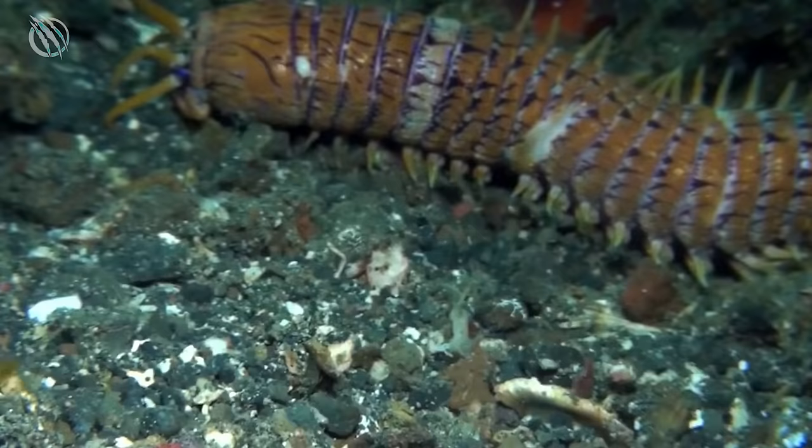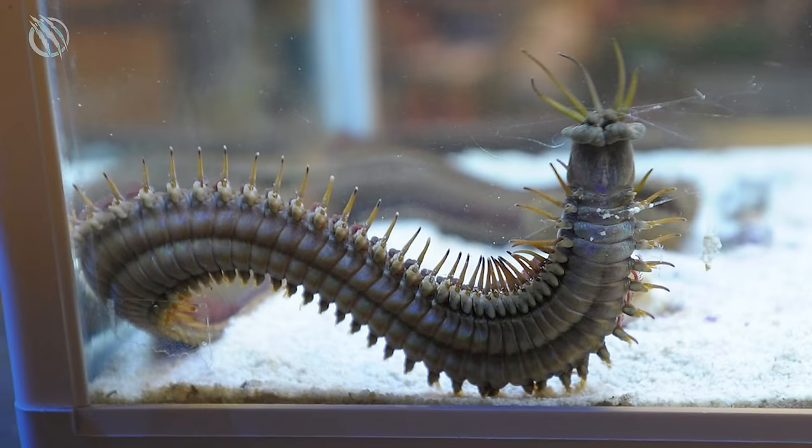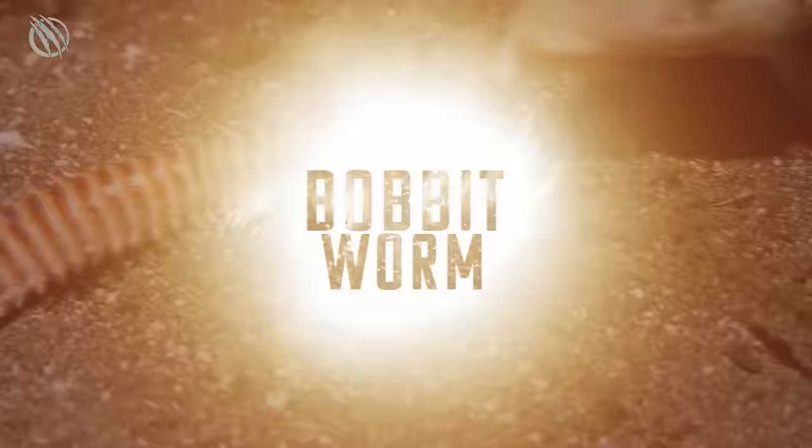Fast speed, probes that mimic light to ambush prey, and venom-laced spines powerful enough to bring down a human being make it one of the most weaponized fish out there. These are some of the deadly traits of the beast in today's video. Meet the Bobbit Worm, the ocean's thing of nightmares.